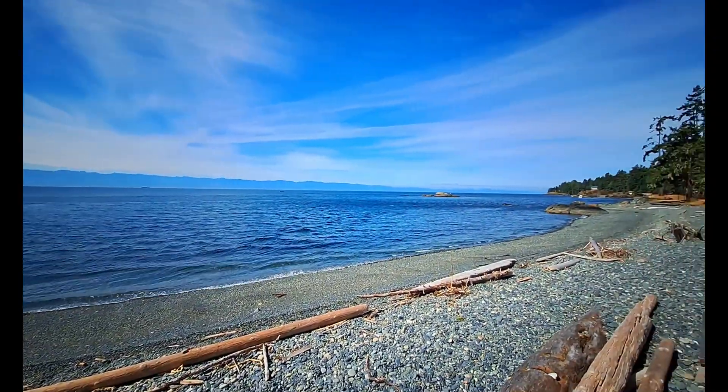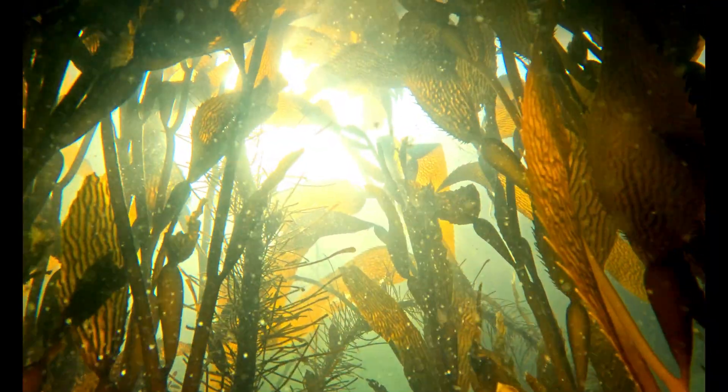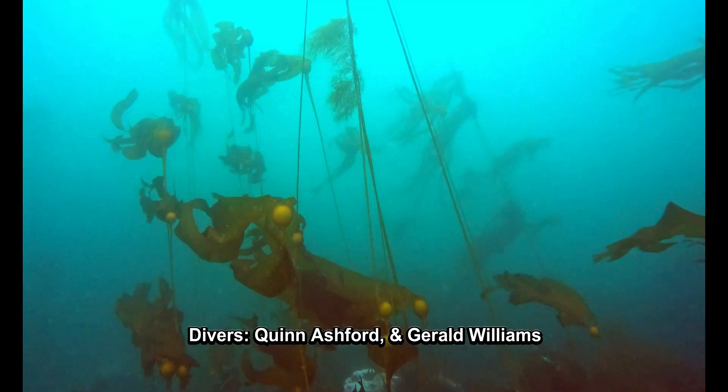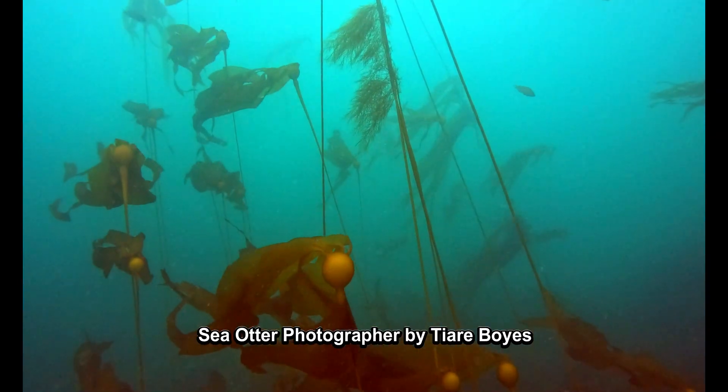If you want to explore more kelp forests in Sooke, check out my episode on the Sooke Bluffs, where we found rare giant kelp — Macrocystis — one of the only places on Vancouver Island you can see it. Thanks for watching, and we'll see you next time when we take a deep dive on BC Adventures.